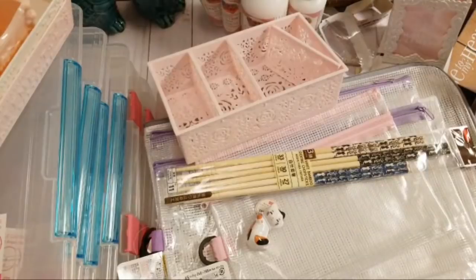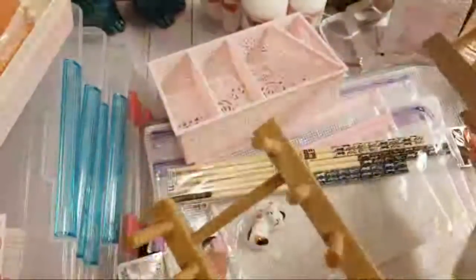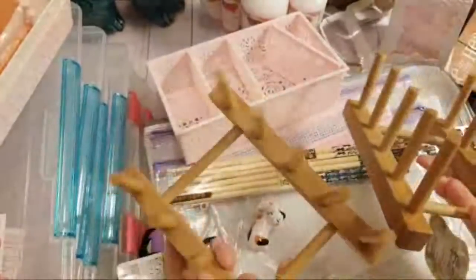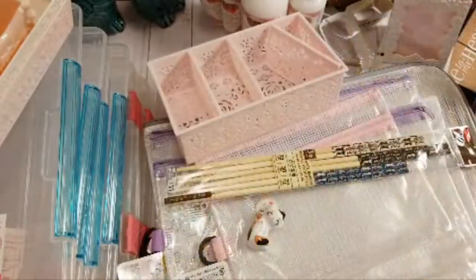I've been wanting these plate racks but everywhere they want $15 to $20 for them. I picked up two — I'm going to use them to store all my punch boards and trimmers. I'll probably get two more on my next trip, at just a dollar fifty a piece. Those punch boards take up a lot of real estate, so I'm super excited about this solution.